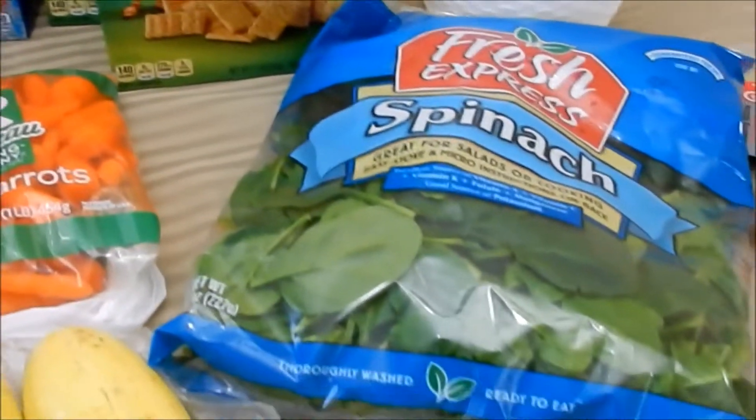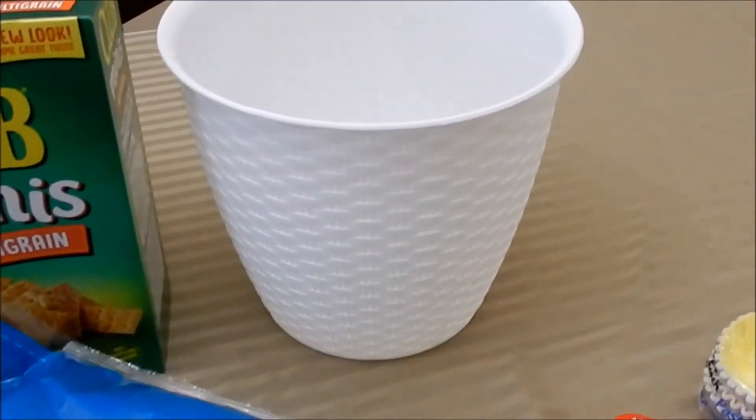Then I picked up the Club Minis — those were 99 cents — and a bag of spinach for $1.98.